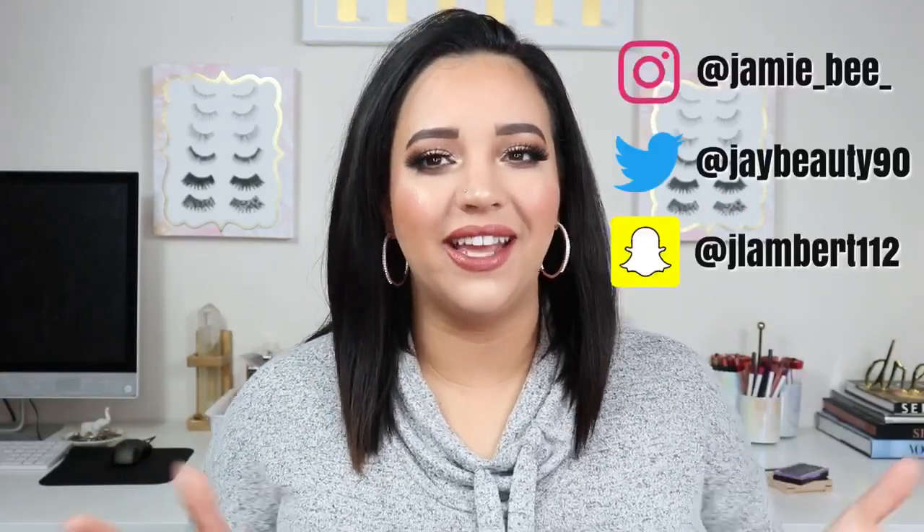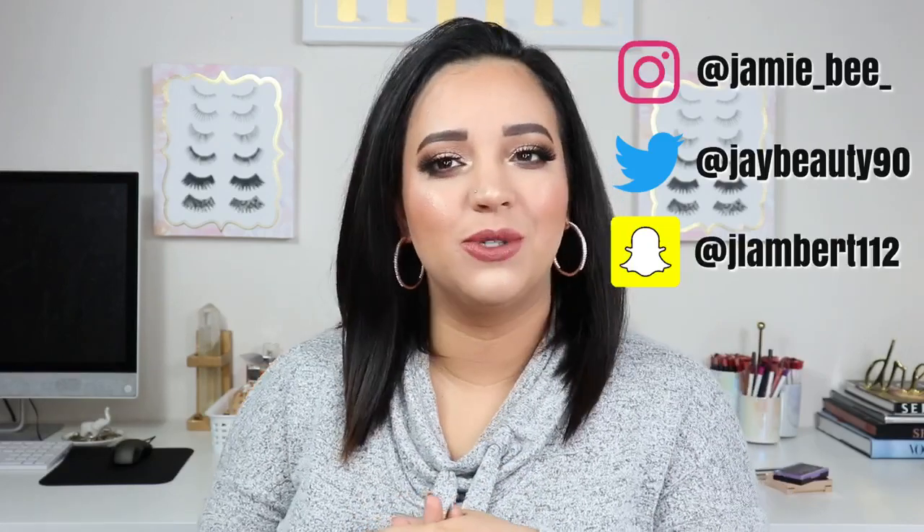Hey everybody! Welcome back to today's video. If you are new here, I'm Jamie B. Thanks for stopping by.